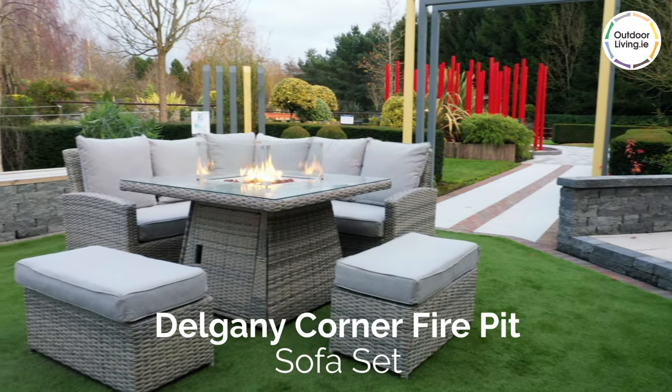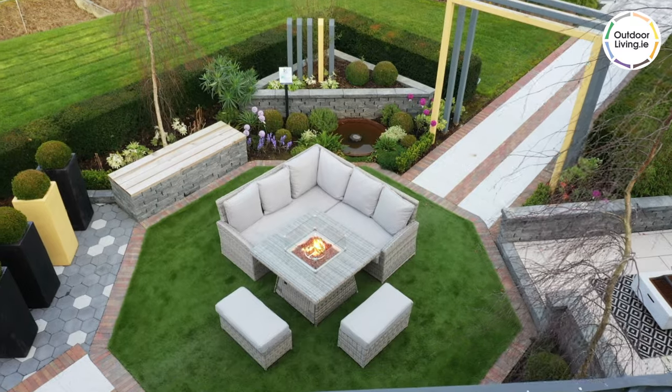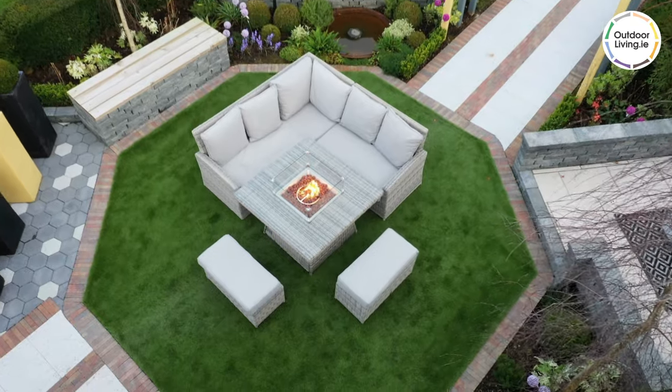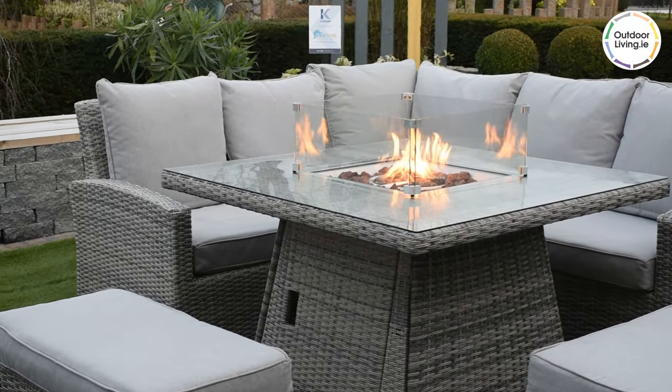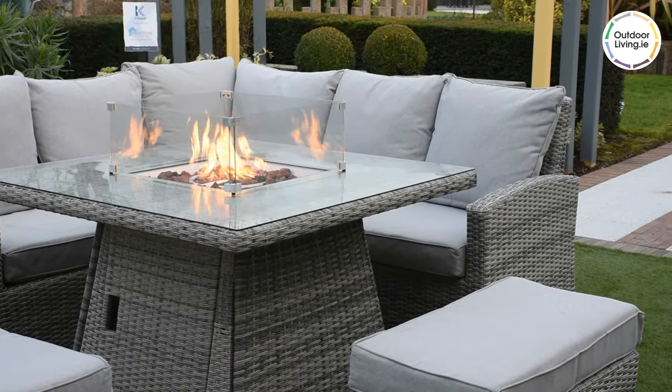The Dalgony Corner Fire Pit Sofa Set is the perfect furniture set for anyone who loves to host dinner parties. This gorgeous ambient set is great for socialising and keeping warm. It includes a corner couch, two benches, and a square fire pit dining table.